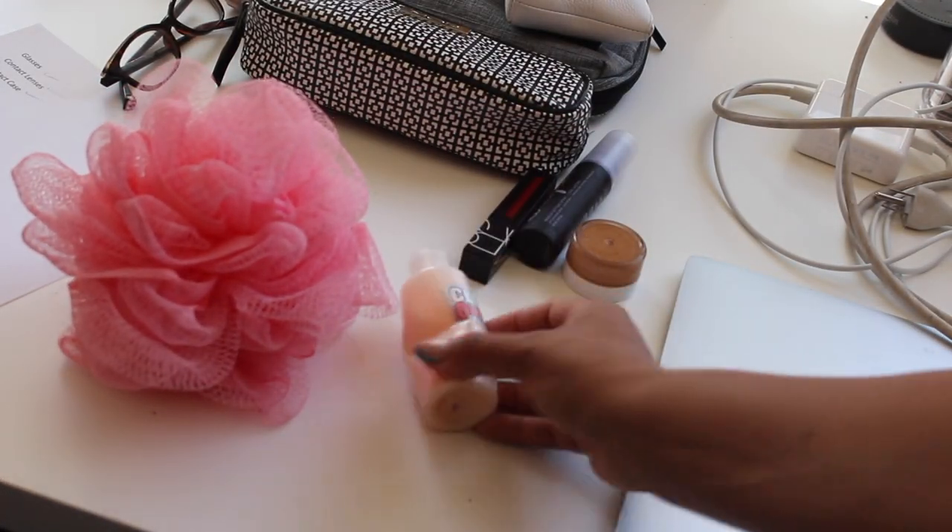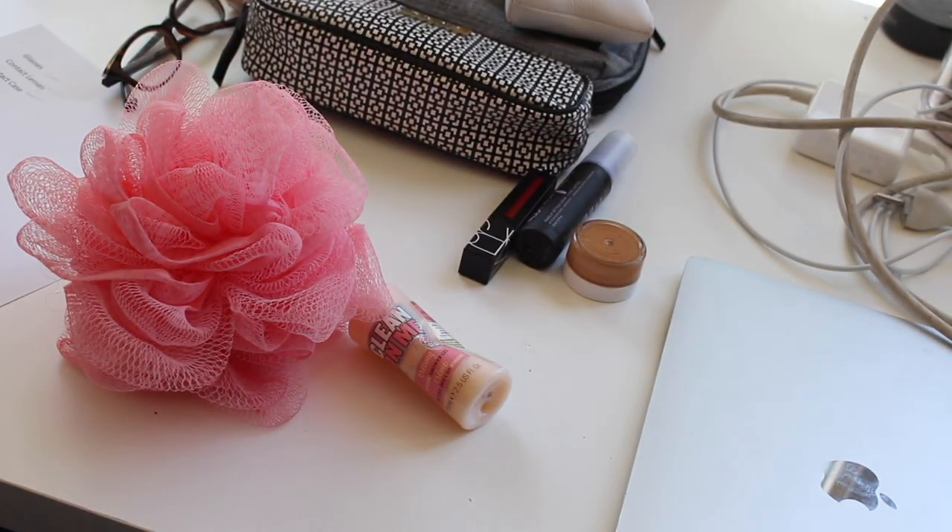For my body products, quite simple — I only brought a loofah, though a washcloth would probably be a better choice, and an actual shower gel. Sometimes Airbnbs will include those or you can get a mini one when you're there. You can pick up things when you're there too if you don't have room in your liquids container, but I did have the room for it.